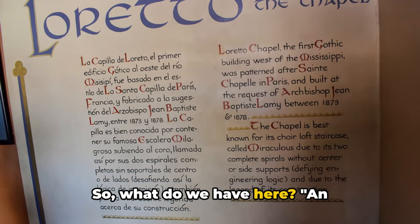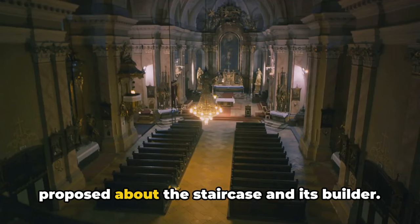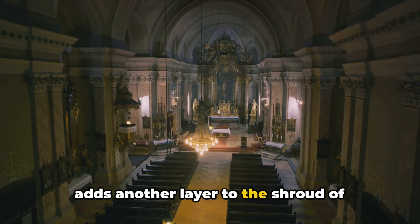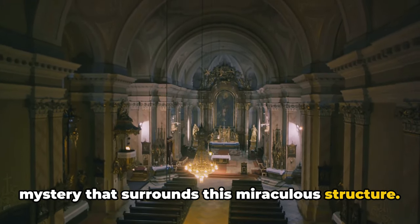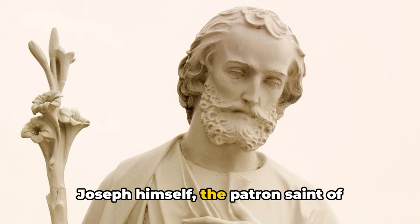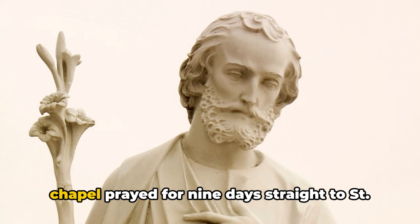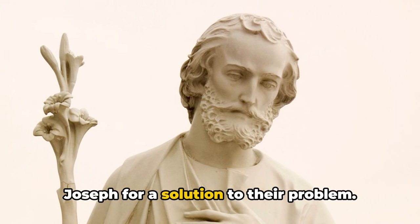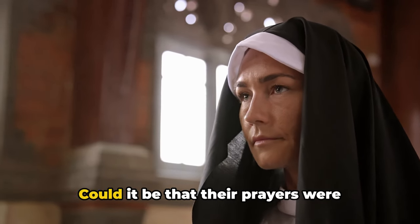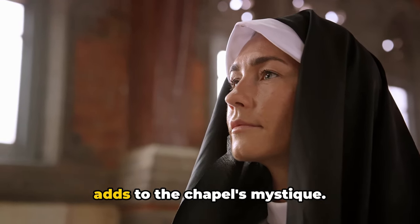An architectural feat or a divine intervention? The debate rages on. Over the years, many theories have been proposed about the staircase and its builder. One theory woven into local lore is that Saint Joseph himself, the patron saint of carpenters, constructed the staircase. As the story goes, the Sisters prayed for nine days straight to Saint Joseph for a solution. On the ninth day, a stranger appeared, built the staircase, and vanished without a trace. Could it be that their prayers were answered by the saint himself? The allure of divine intervention certainly adds to the chapel's mystique.